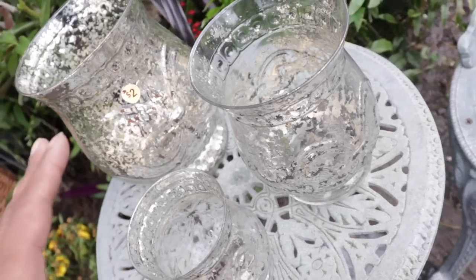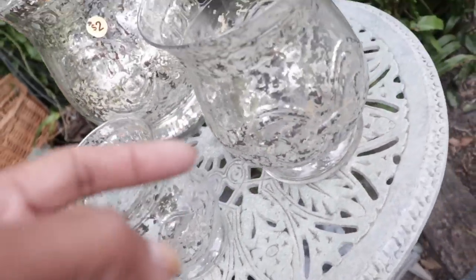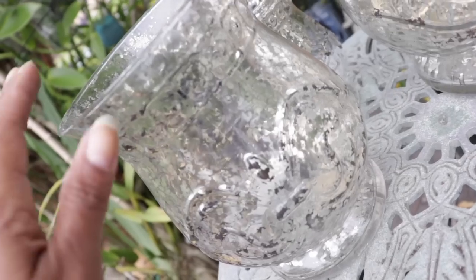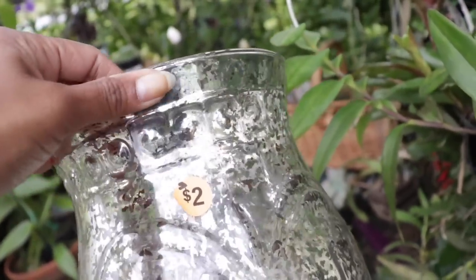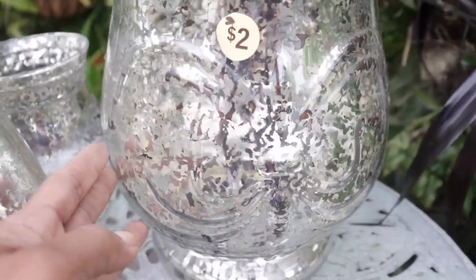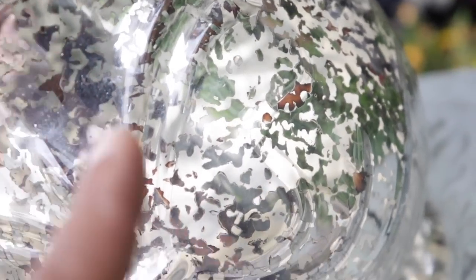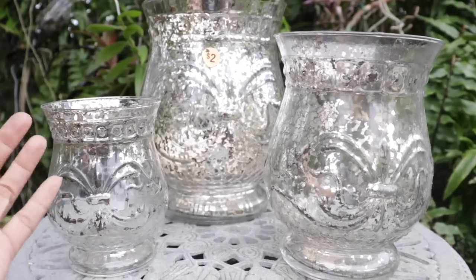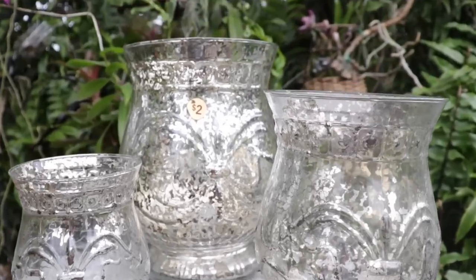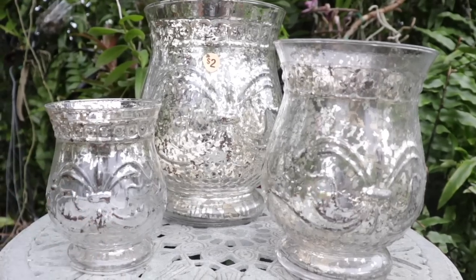The very first items I have to show you today are these very beautiful decorative containers in three different sizes — small, medium, and large. Taking a closer look, this is actually glassware with a very nice detail and pattern, and an elegant design on the container itself. What I love most is how glossy and shiny it is, and you'll notice some foiling in there as well. The very best part is that I only got all three for two dollars. What a steal and what a deal!